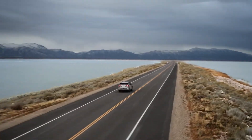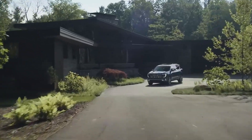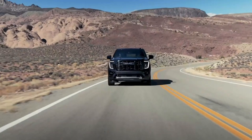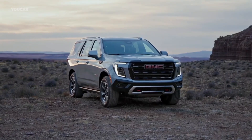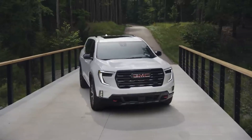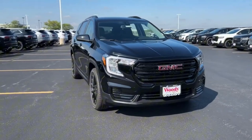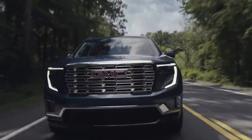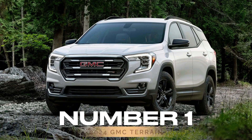What are the most reliable GMC models in 2024? If you're searching for a dependable vehicle, you've come to the right place. In this video, we'll dive into the top 5 most reliable GMC models available today. From spacious SUVs to cutting-edge electric vehicles, these GMCs stand out for their longevity, safety, and impressive design. Stick around to find out which one might be your perfect match.